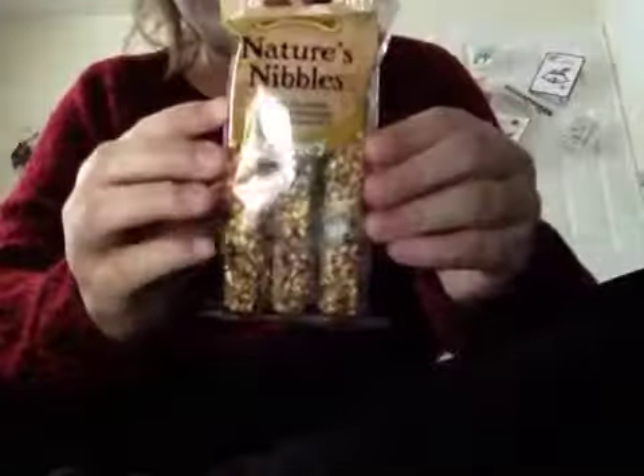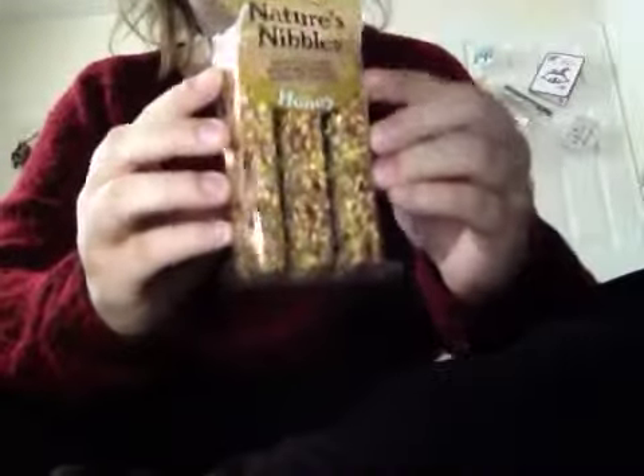The next thing I got was from Tesco — I just got this Nature's Honey, and you get three bars and they all have a little hook.